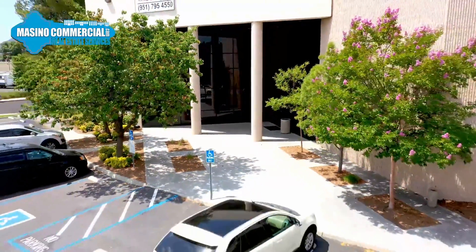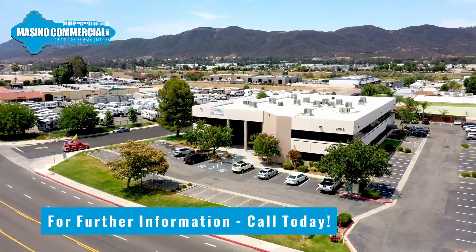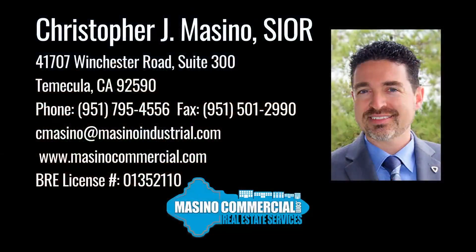Call us today for more information and to schedule your tour.